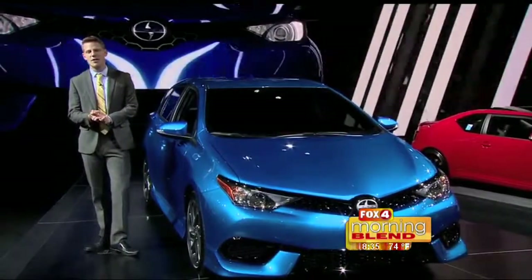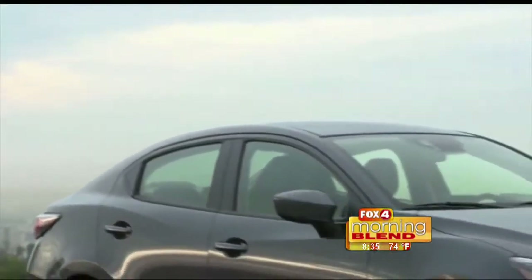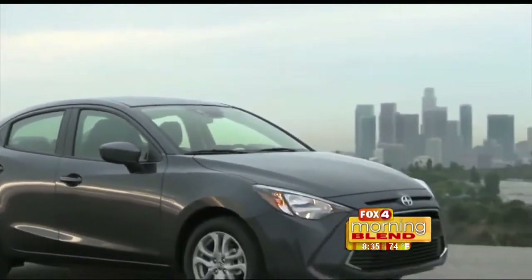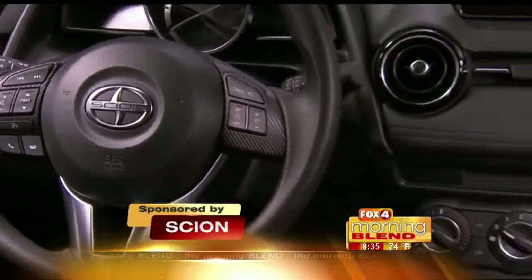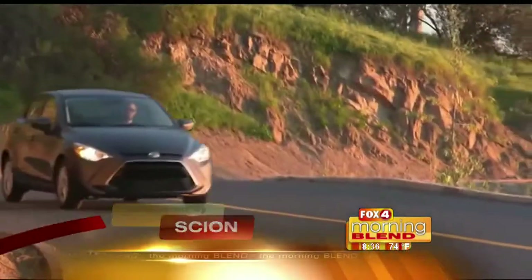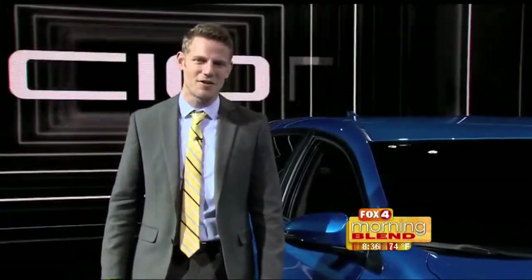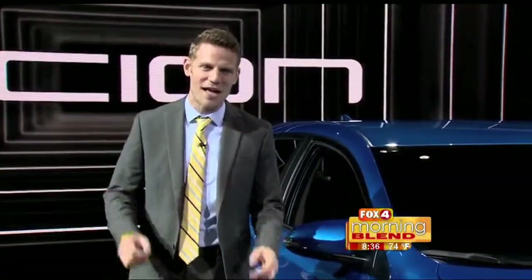They also introduced the Scion iA, which is a new sedan. They've never had a sedan in the Scion lineup before, but they have one now. The iA is a really neat one — 42 miles per gallon freeway fuel economy — and a really interesting forward collision prevention system utilizing a laser-based sensor at the top of the windscreen. That's a pretty remarkable bit of technology in a car with a $16,000 starting price.